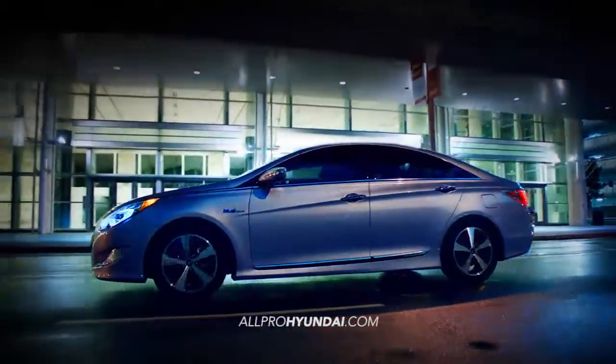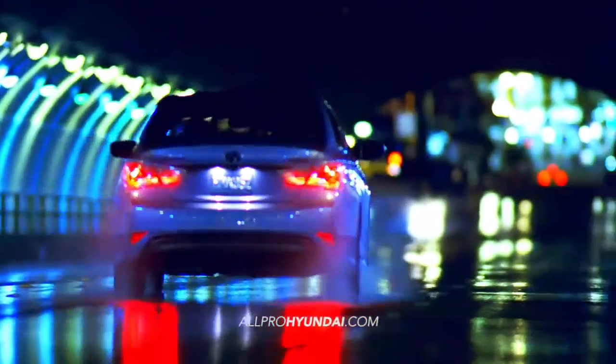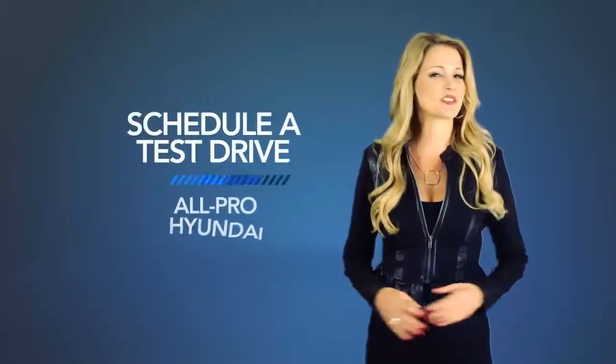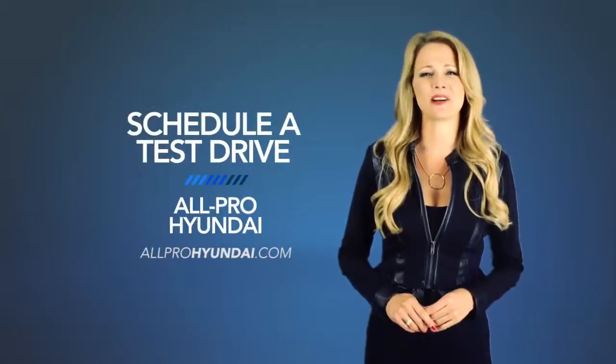Experience fluidic design and an effortless driving experience with the 2015 Hyundai Sonata Hybrid. So schedule a test drive of your very own at All Pro Hyundai today.